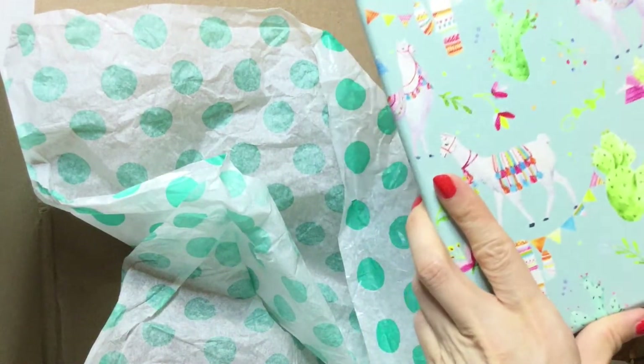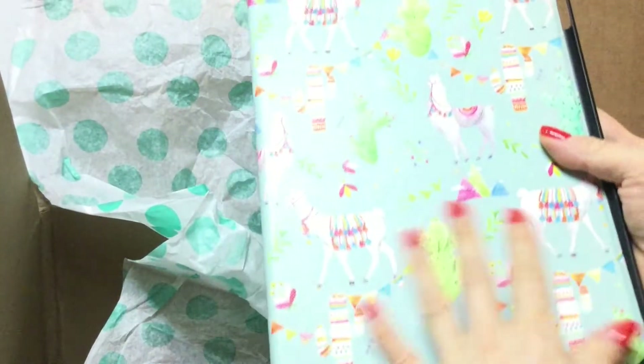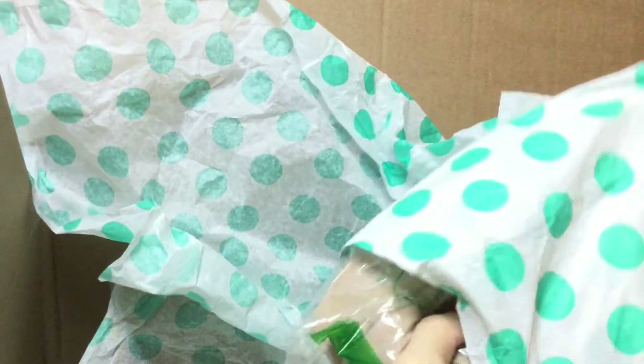And then we have an iPad case cover. I think this fits one of the older iPads and I actually still have an older iPad, so this would be nice to use. It has beautiful llamas on it.